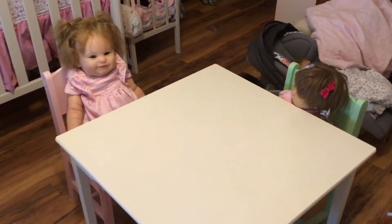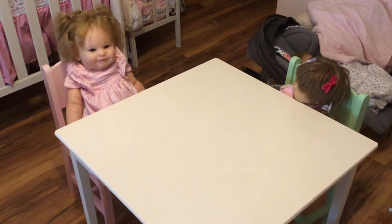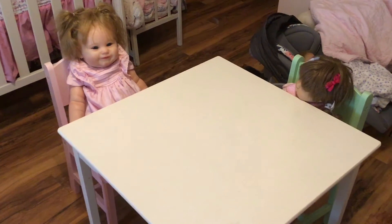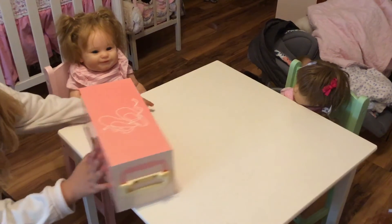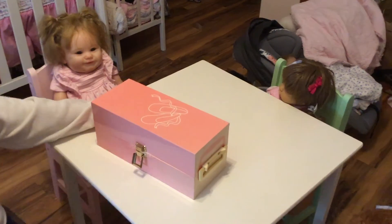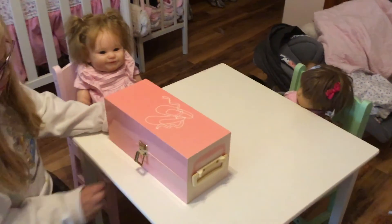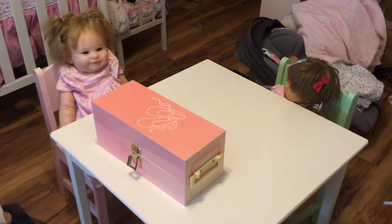So May, go ahead and show what you found — what you have to show them that goes with the theme. Well, we have a little box opening today! I got this at the antique store.